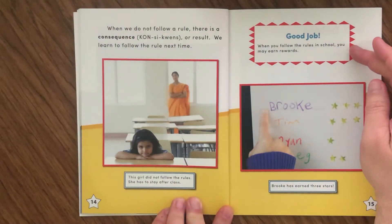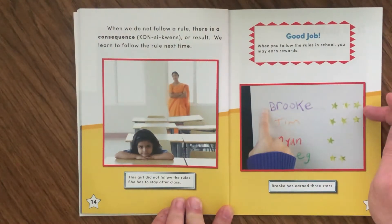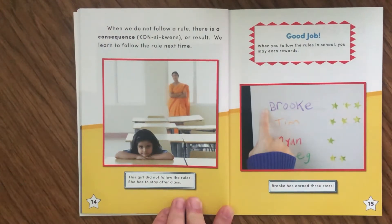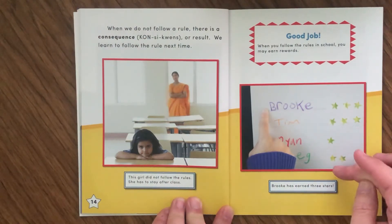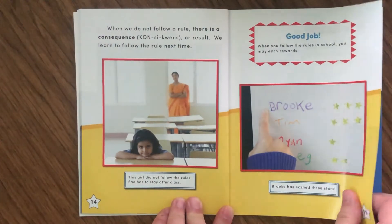Good job! When you follow the rules in school, you may earn rewards. It looks like Brooke got three stars, Tim got three stars, Ryan got one star, and Meg got two stars. Brooke has earned three stars — good job, Brooke!